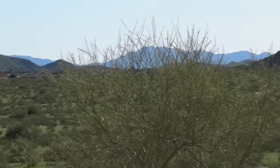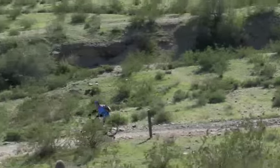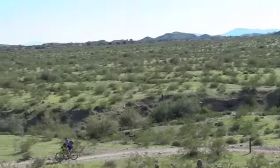As you can also see, the desert is very green after so much El Niño related rainfall, making our city trail systems great places to be in 2010.